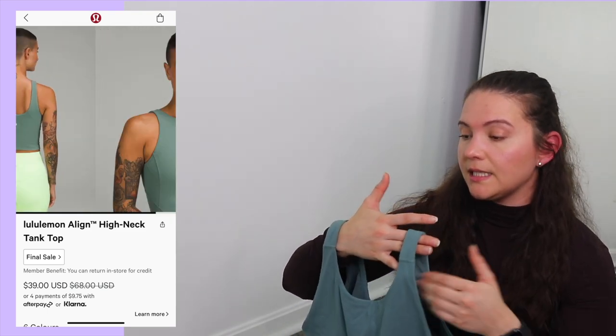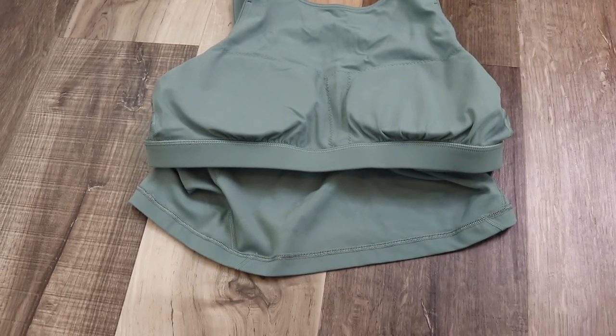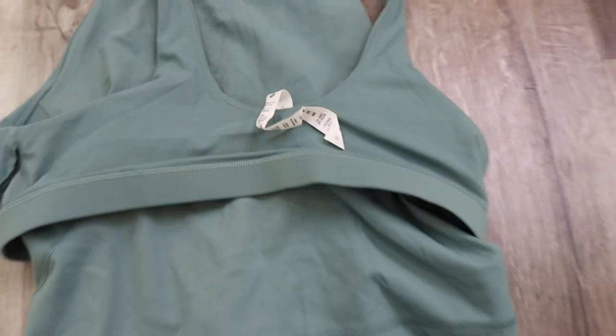The Align High Neck Tank Top has a built-in bra — I believe for C–D cups. The color is tidewater teal, a nice greenish-blue. Original retail is $68, sale price $39. I got a size 10. Fabric is 81% nylon, 19% Lycra elastin — similar to the Align leggings, so like Nulu. Super soft. I wouldn't run in this since it doesn't have enough support, but it's great for arm day or casual wear. In size 10 it's fitting more snug than my other size 10s.